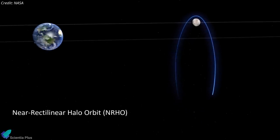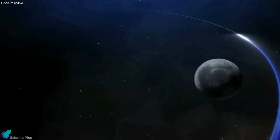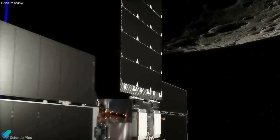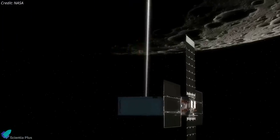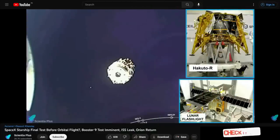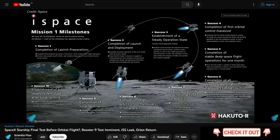Lunar Flashlight is designed to go into a near rectilinear halo orbit, similar to that used by the Capstone CubeSat that arrived at the moon in November and the future Lunar Gateway. The orbit will take the CubeSat as close as 15 kilometers above the surface at the south pole, where it will use lasers to look for water ice that may exist on the surface.